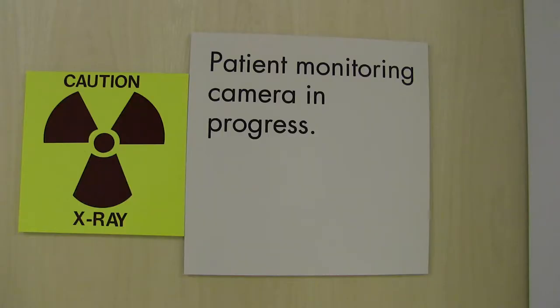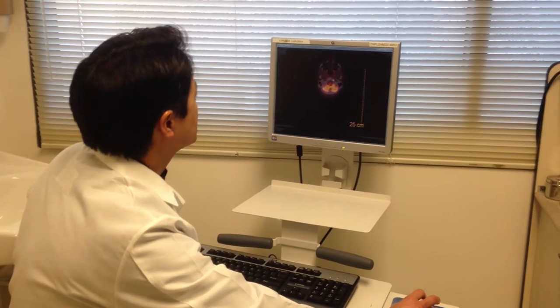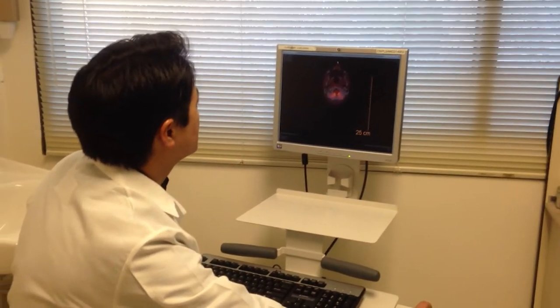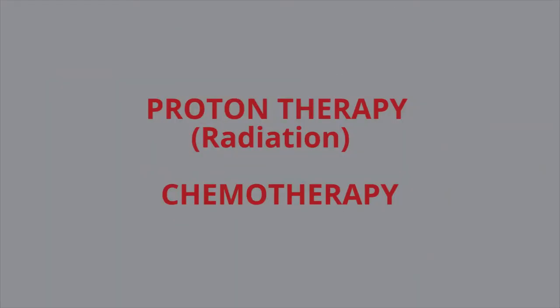The good news is that radiation technology has evolved. Intensity Modulated Radiation Therapy, or IMRT, works to try to reduce damage to healthy areas in the body. Intensity modulated means that the radiation comes in from different angles to focus the radiation in certain areas and spare other areas.